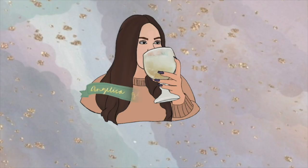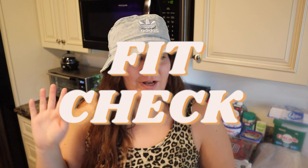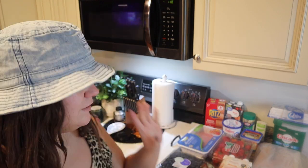First, a little fit check — you guys know I wear crazy things to my grocery pickup, it's like a game at this point. I'm wearing a pajama jumpsuit, leopard print obviously, and this cute Adidas bucket hat that I found yesterday at Marshall's. This week's groceries are from Walmart.